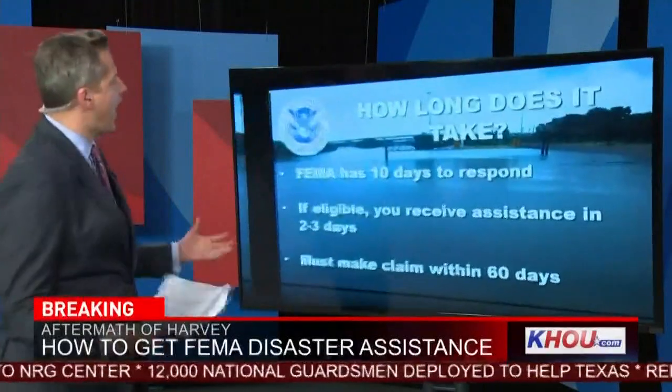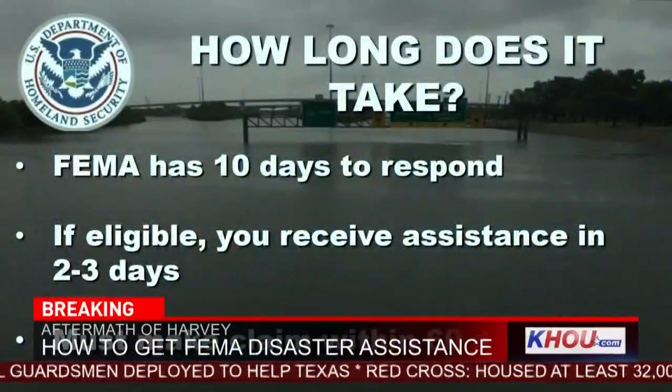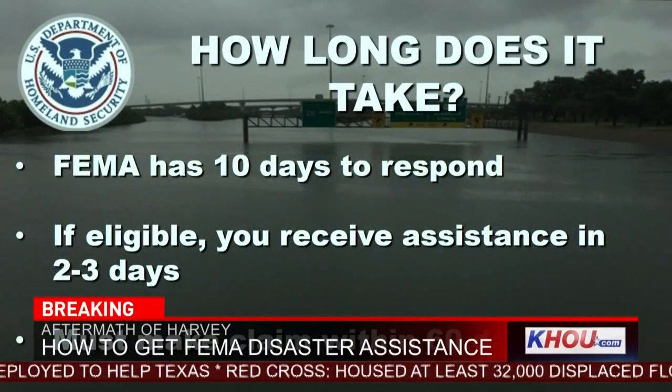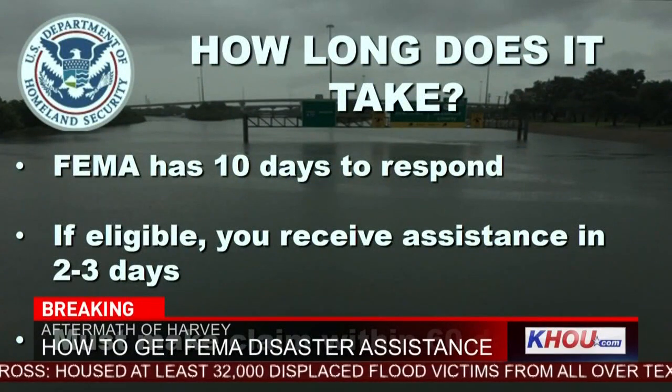The next question is, how long does it take? Well, FEMA has 10 days to respond. If eligible, you receive assistance in just two to three days, but you must make your claim within 60 days.